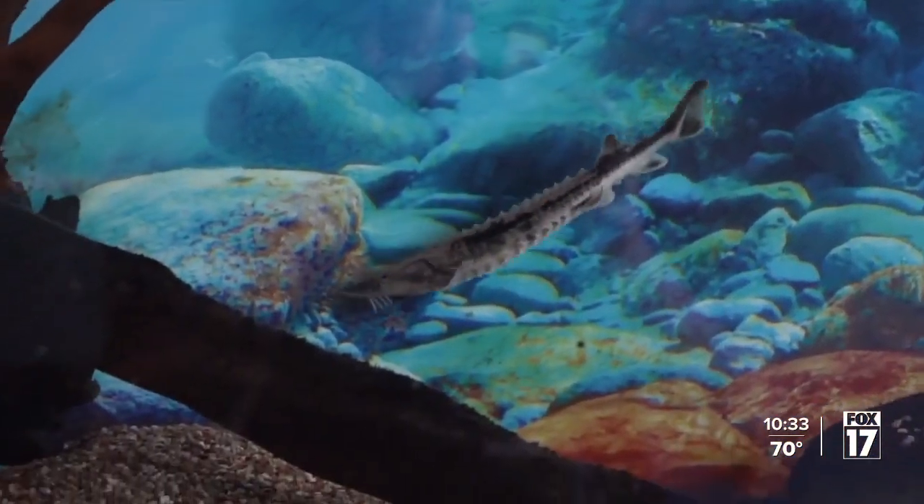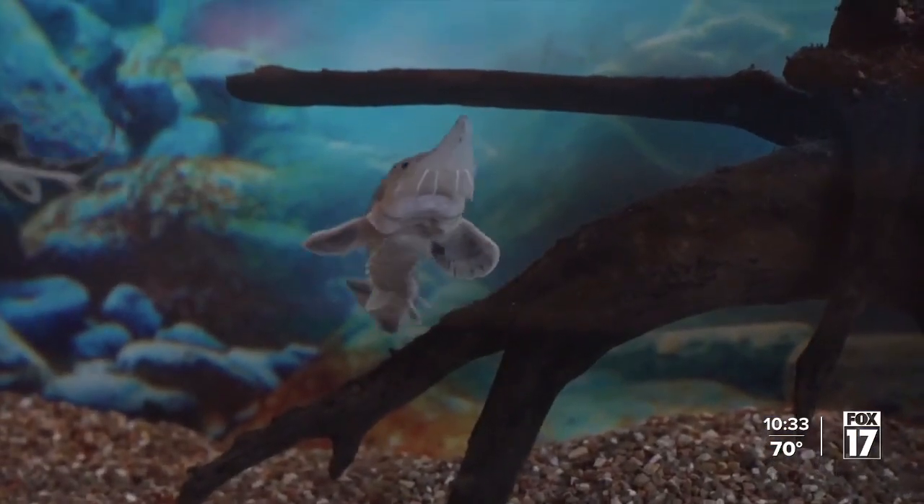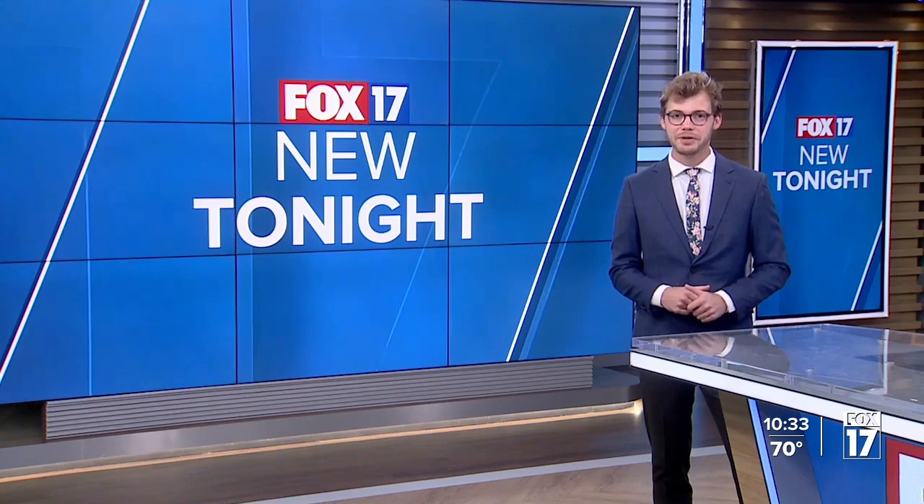They've been around for a very, very long time — since the time of the dinosaurs. Lake sturgeon know a thing or two about survival, because they've seen a thing or two over their 150 million year existence. Right now, the prehistoric fish seems to be making a comeback on the Grand River.